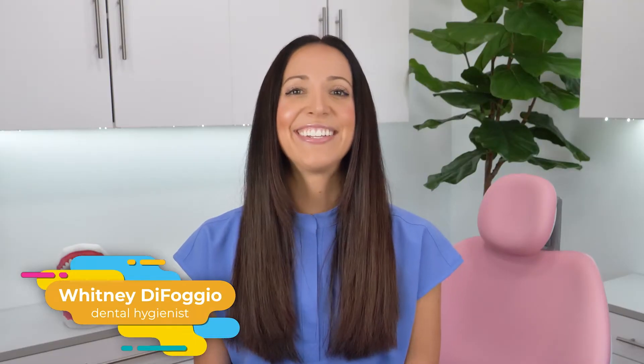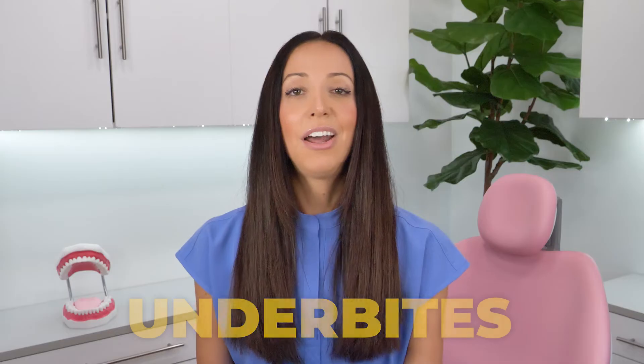Hi, my name is Whitney and I'm a dental hygienist here to talk about underbites. An underbite is a physical characteristic where the front lower teeth set out further than or even overlap the front upper teeth. Typically, you want to have an extremely slight natural overbite where the upper front teeth barely overlap the lower front teeth. But when it's the other way around, as in an underbite, it can lead to a host of complications.